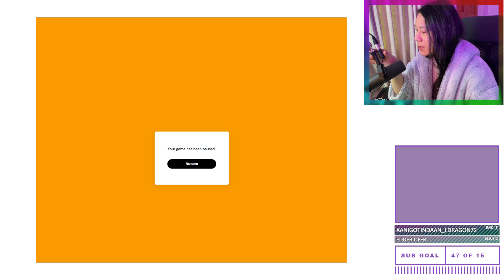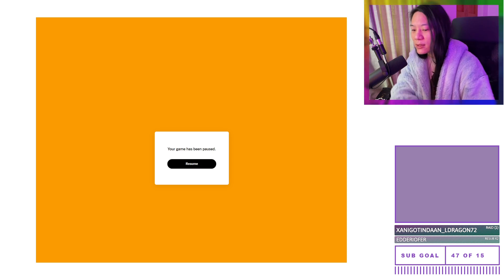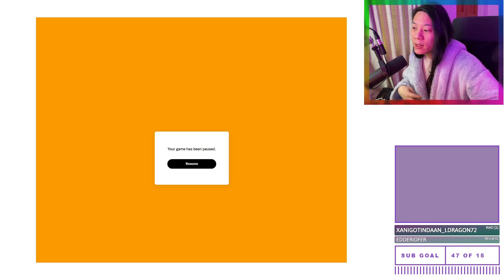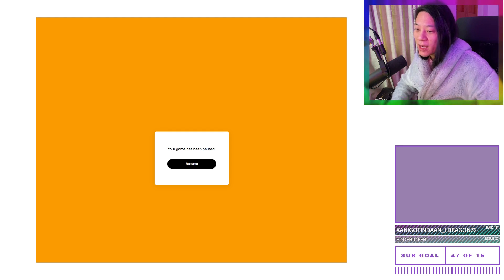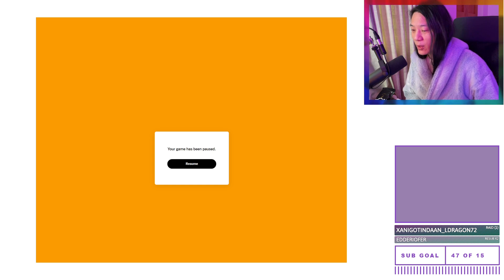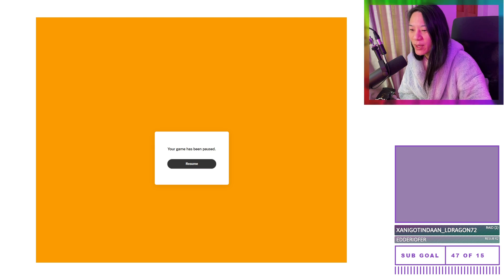Good morning internet, this is Alex da Sudokus and it is Saturday the 29th of May 2021. For any fellow Brits out there, we have a long weekend, so hooray, hurrah, we made it! For anyone who doesn't, it's still the weekend, so still worth celebrating.